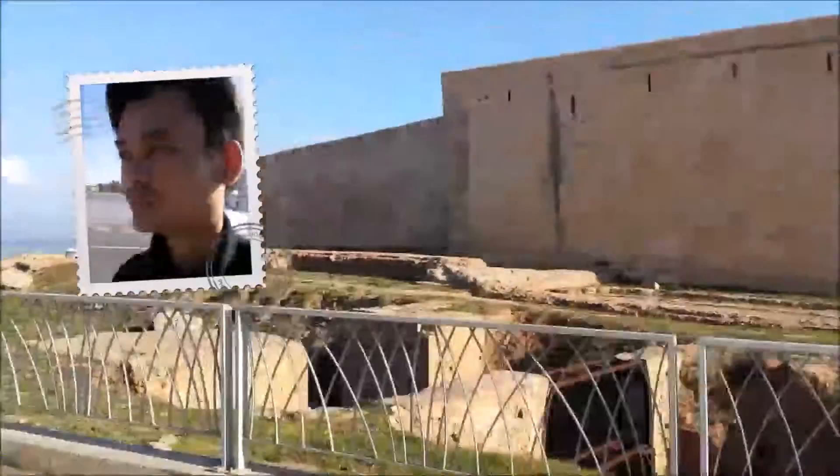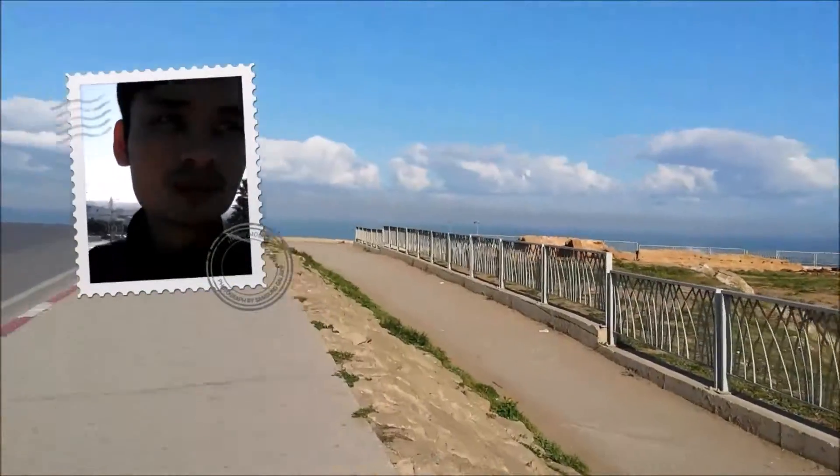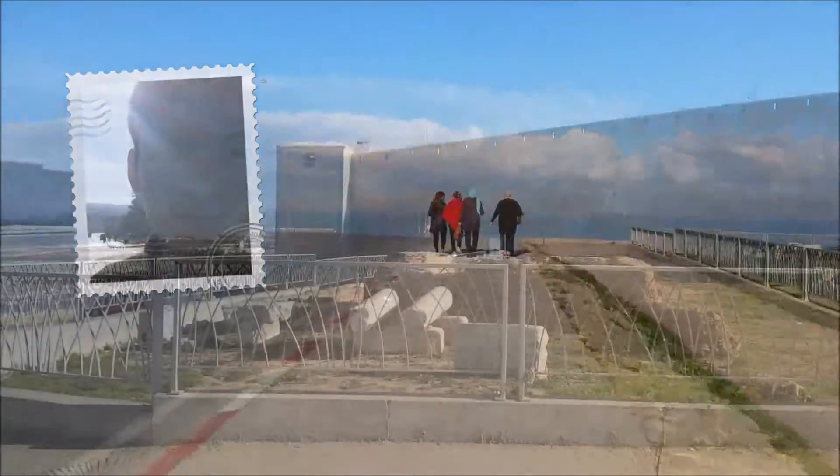It's a sunny day today. It's a bit chilly, around 12 degrees, but it's okay. It's sunny so we could walk around. This is the Atlantic Ocean, by the way.